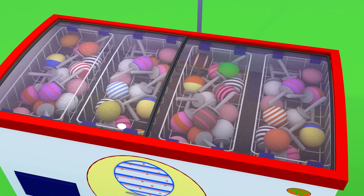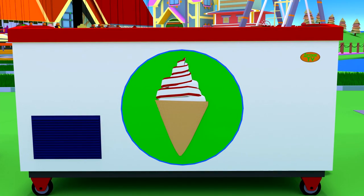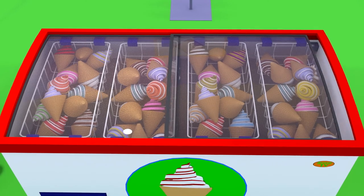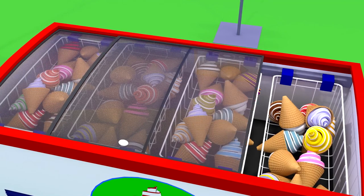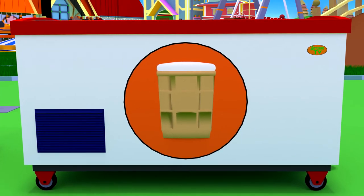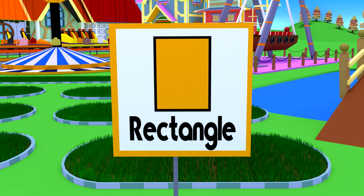In the second refrigerator, there is an ice cream with jam in a waffle cone. It looks like a rhombus. The third refrigerator has ice cream in a cup. What kind of flat shape does it look like? That's right — it looks like a rectangle!